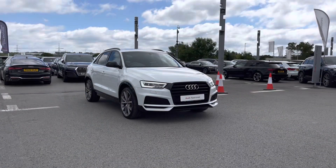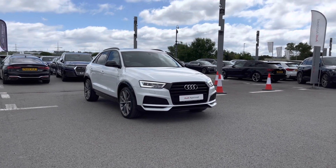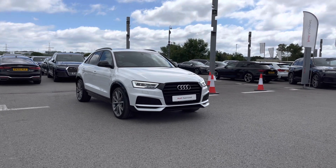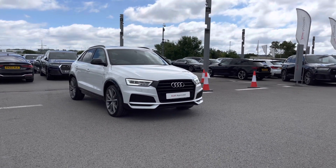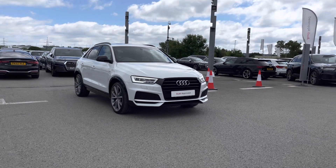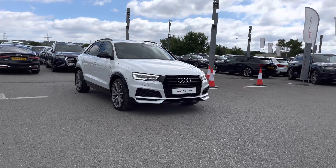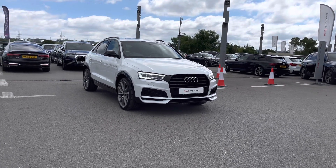Thank you for watching this video on this beautiful Audi Approved Q3 Black Edition, which is part of the Audi Approved Used scheme. This includes a minimum 12-month warranty alongside flexible finance packages available. For a personalised finance quote or to book a test drive today, please do contact one of our team members on 01254 868 216.